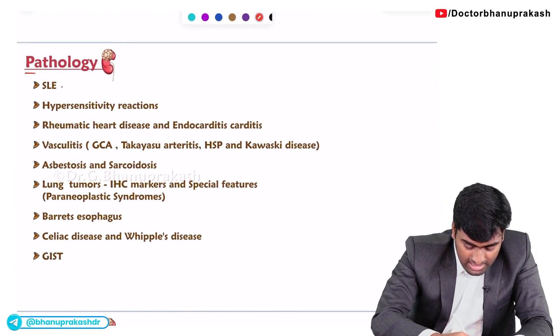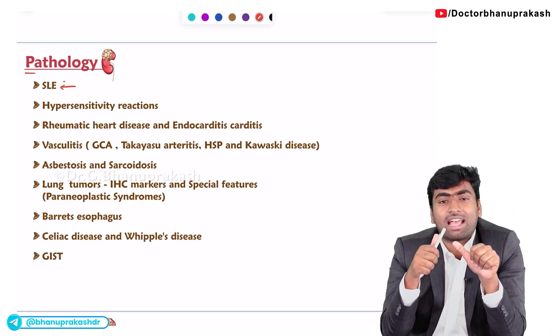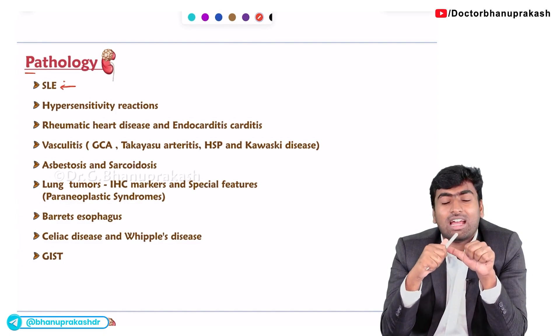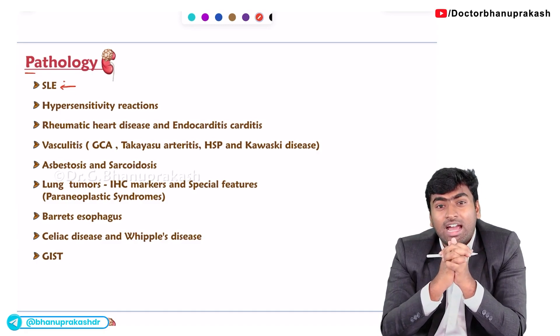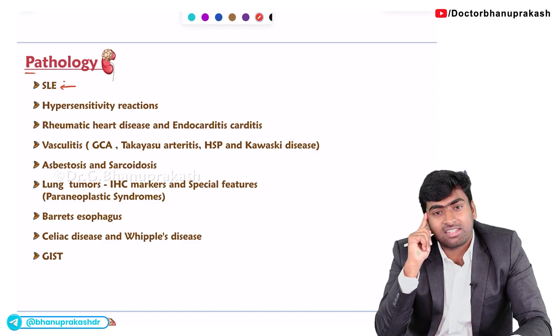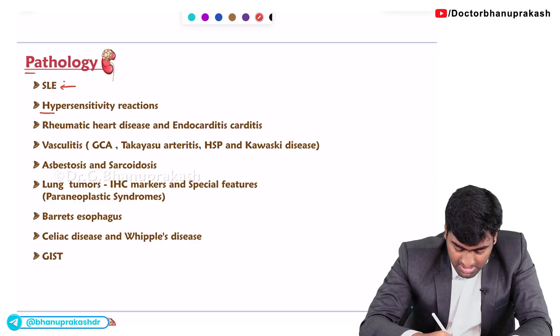Moving on to more important topics in pathology — one is SLE. From the SLE perspective, they mostly ask about the antibodies responsible for SLE, the associated antibodies and clinical features. Clinical features are repeatedly tested. Also in pathology, lupus nephritis is being tested more frequently.